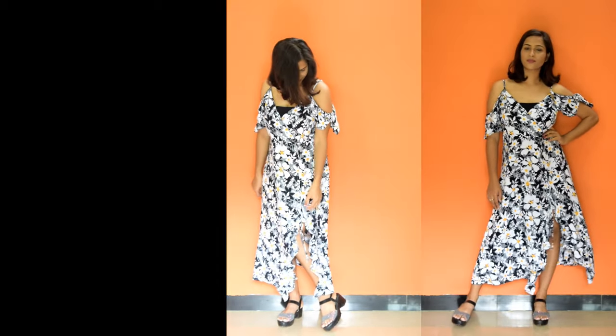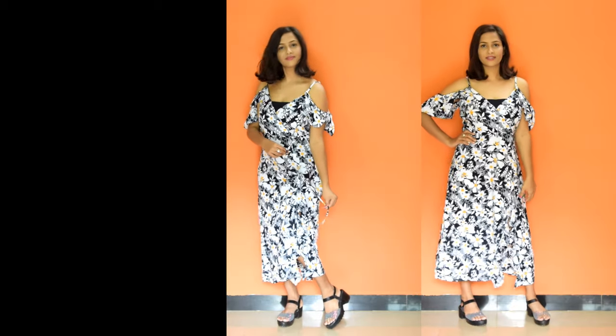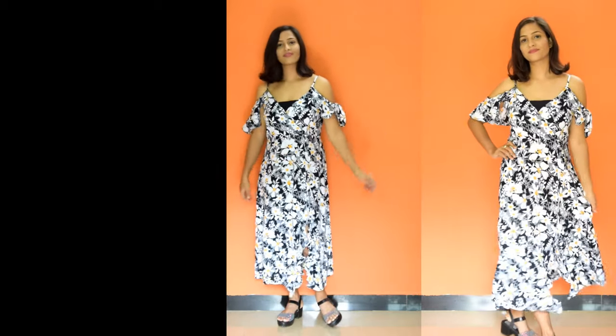With earrings you can complete your look. This is a perfect dress for a party look, and from the back area this is also a perfect dress.